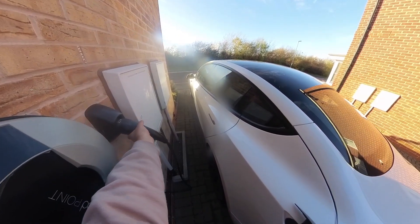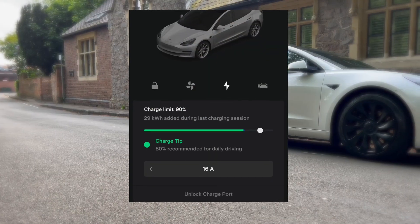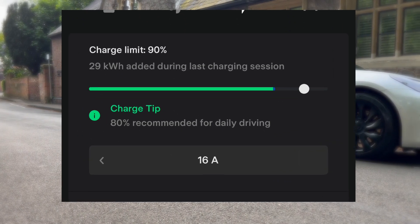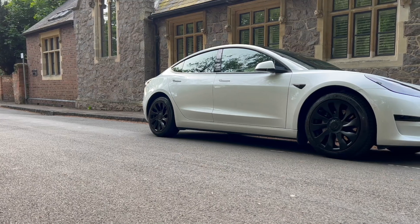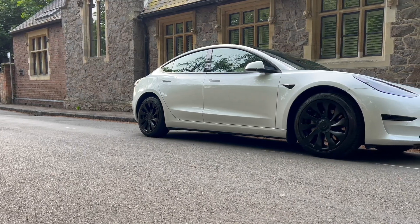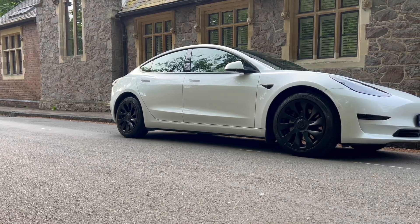Whereas currently, the battery pack my car has includes guidance to charge to around 80% levels for day-to-day driving, and only 100% if I require the full range of the vehicle for a road trip. Therefore, 31% more range, way more user-friendly, and technically you have more practical range at your disposal.